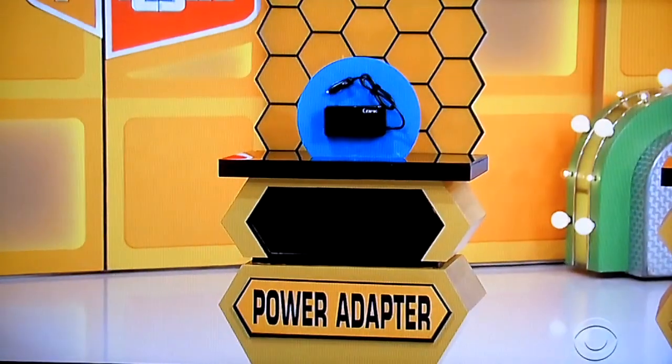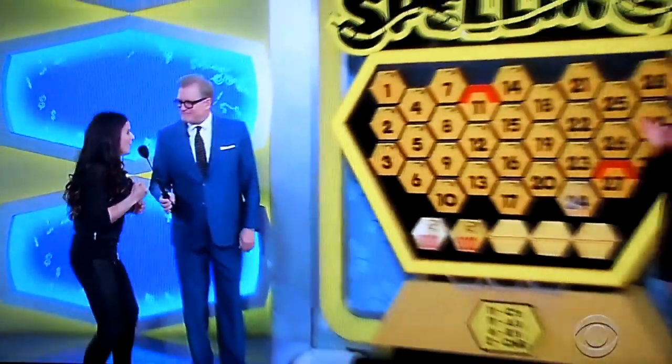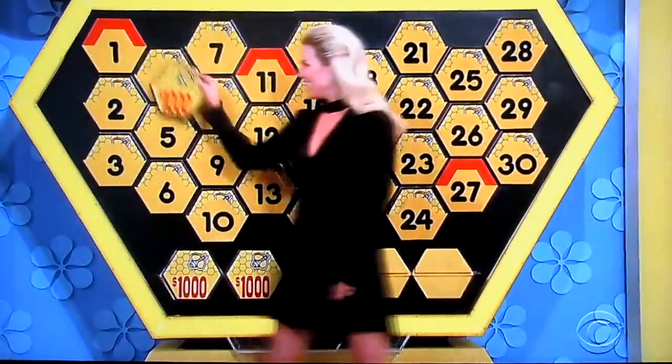How much for the power adapter? $20. Is she right? $24. Pick a number, any number at all. One. Number one. The loneliest number there will ever be.